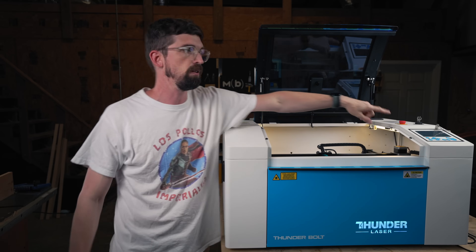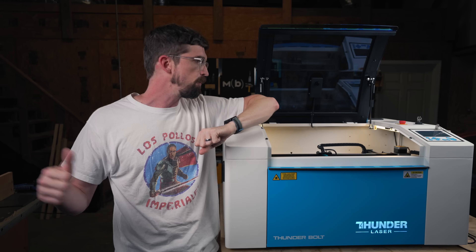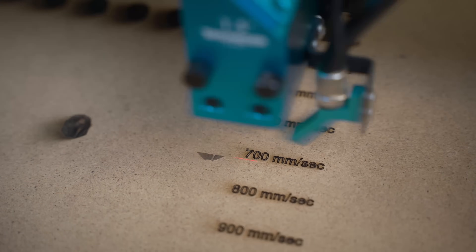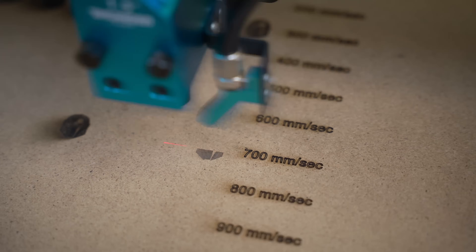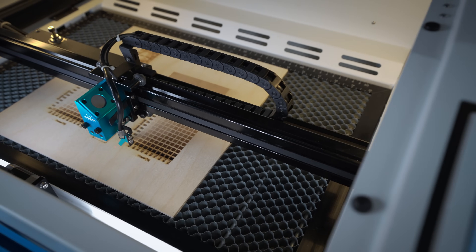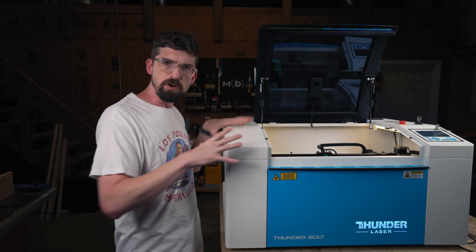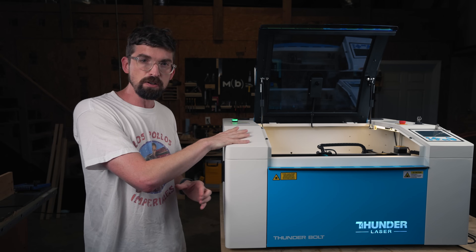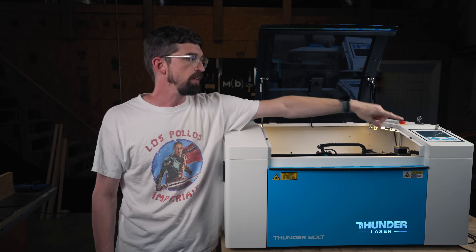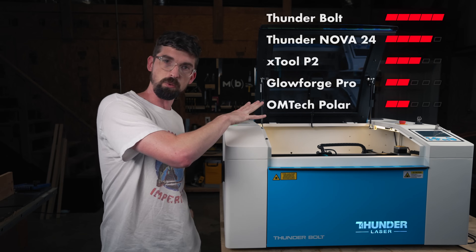What I love about RUIDA controllers in general, and specifically this one, is you can do everything from the controller itself. I actually have a USB stick plugged in right now — you can export your file through the software and then bring it directly to the machine, so you don't have to have this connected to anything to get it to work. You do have a PC/USB port and an Ethernet port if you need to connect it directly to the computer, and that works great. You can pull up all the different files, autofocus directly from the machine, and do the framing directly from the machine, which is really handy for figuring out where things are going to be placed on your work bed. Another thing most of these machines have is a rotary — they have one provided by Rotoboss. You actually have controls for the spinning on this controller, which is really helpful with cylinders for figuring out where you want it to engrave. So in terms of interface, this is going to get all five points.